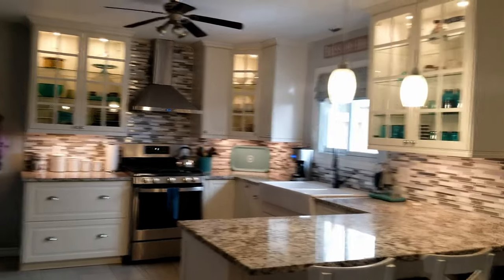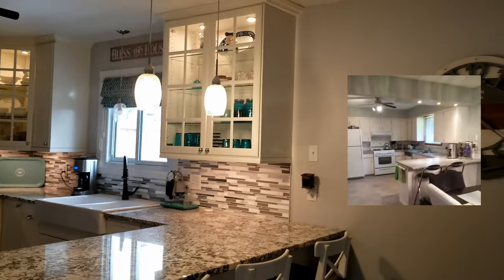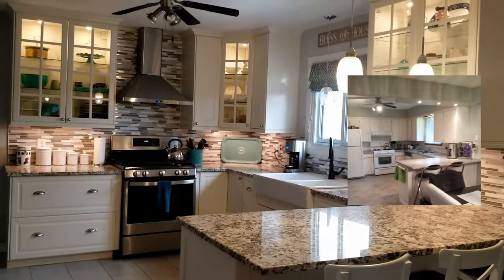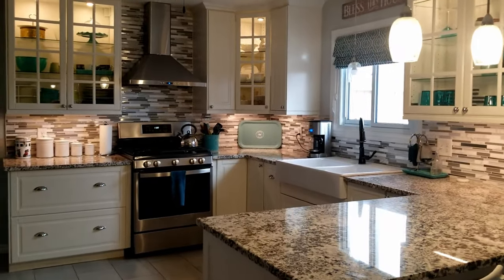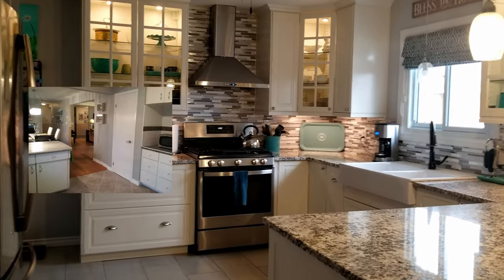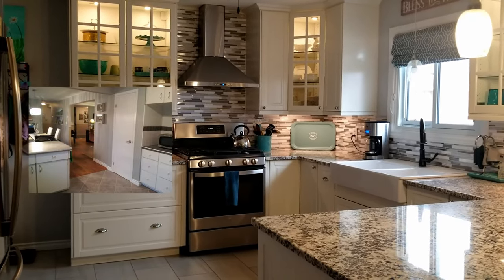Here is my kitchen now. I will try and insert a little before picture so you can see what it looked like when I first moved in. It actually took me almost seven years to completely renovate this kitchen because I had to do it in stages — I couldn't afford to do it all at once. So let's get into it.